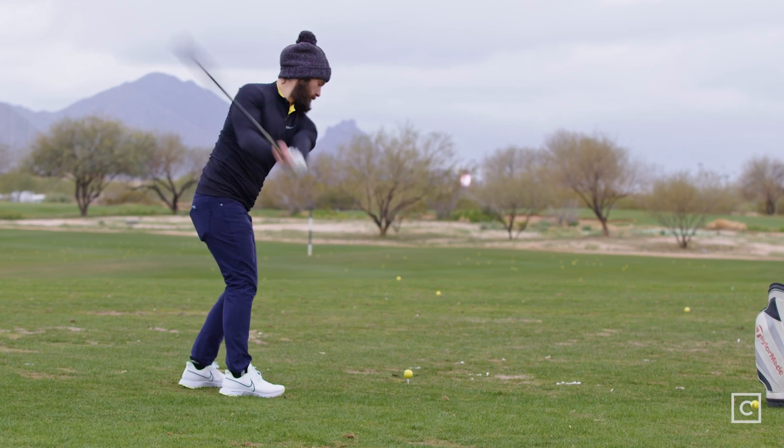I feel like this driver isn't going to be good for people that naturally fade or slice the ball, people that already have a low penetrating ball flight, or people that need help lifting the ball up in the air a little bit more — probably not going to be the best option for them. Or people with really slow swing speeds, probably also not going to be the best option.